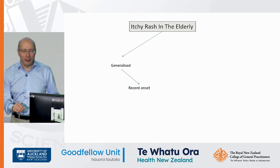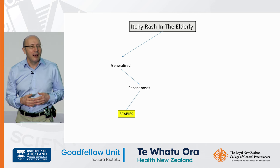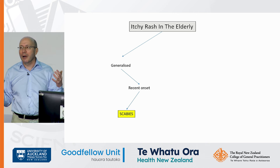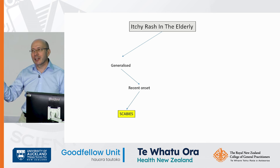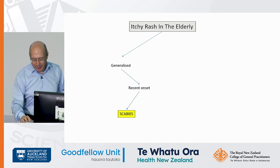Generalised recent onset: scabies. I love this diagnosis — it is very difficult to diagnose sometimes, and I'll be honest, I have missed it. I've looked for it and missed it. If you think it's scabies and you've treated them for scabies and they're still itchy, it probably still is scabies.